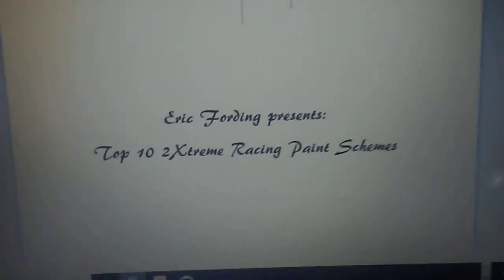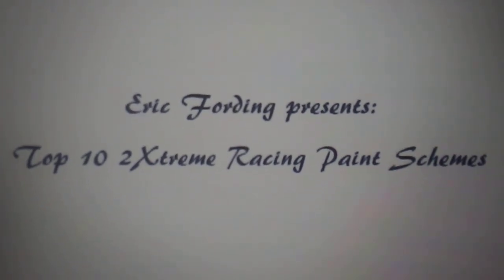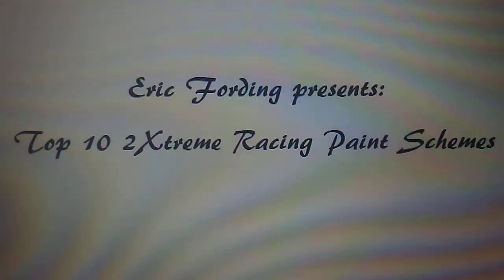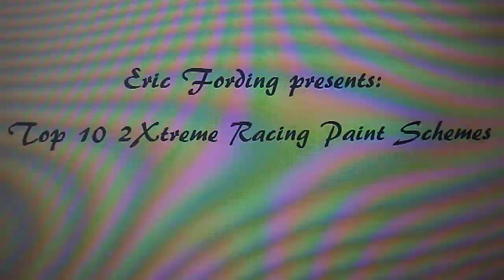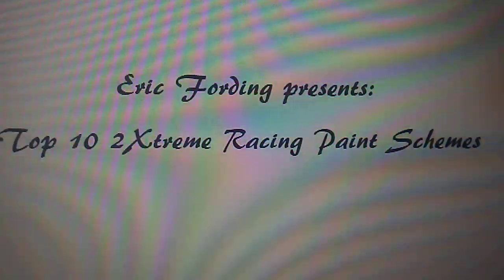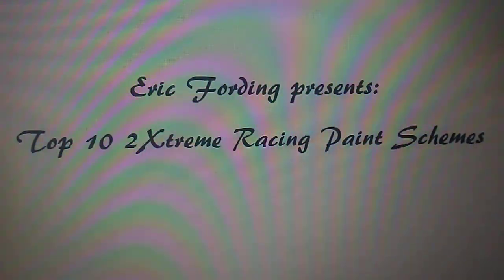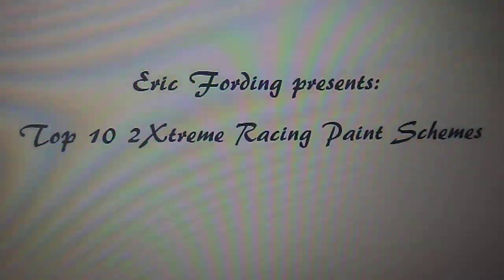Hey, look — NASCAR's on, but what matters is what I have on my screen right now. Ladies and gentlemen, I'm doing a top 10 paint schemes to come out of Extreme Racing — Bounty Hunter, Scarlet Bandit, Iron Outlaw, etc. This list will be mostly focusing on the big three, so without further ado, let's go.